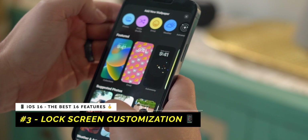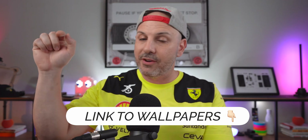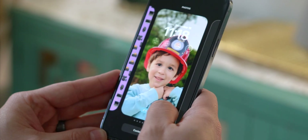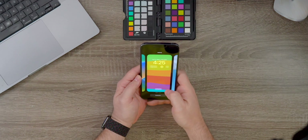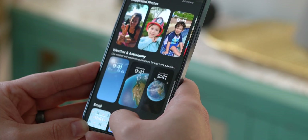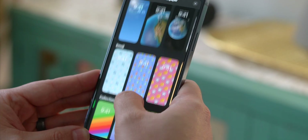Number three is lock screen customization. New in iOS 16 for the iPhone specifically, you have the ability to create a different lock screen, and for each of those lock screens you can tie them to a focus mode. Now, the first aspect of the customizable lock screen is adding your own wallpaper, then customizing the colors, the fonts, layering photos, and much more. What you want to do is touch and hold the lock screen until the Customize button appears at the bottom of the display. Tap the plus button in the bottom right-hand corner and the lock screen wallpaper gallery appears, where you can select from wallpapers preselected by Apple or from a number of different collections.